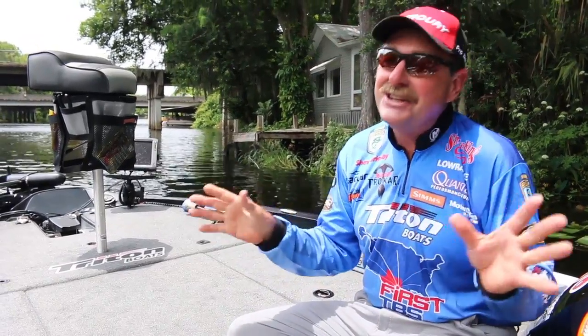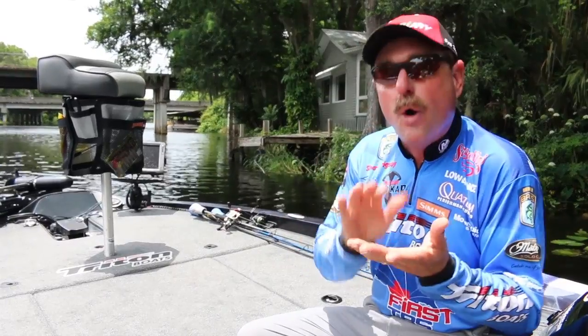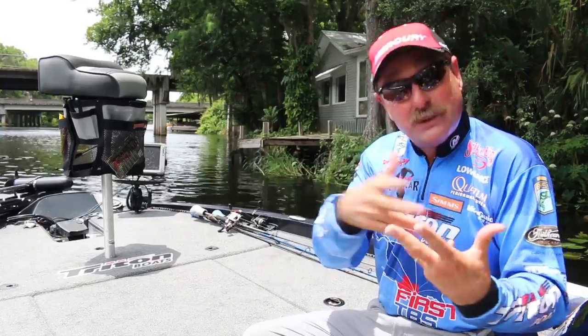Hi, I'm Shaw Grigsby. Every now and then you find a really cool product that can help you out in your fishing. What I mean by that is organization. If you're organized you get a lot more time fishing rather than dealing with little things.